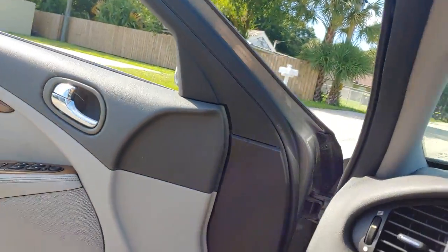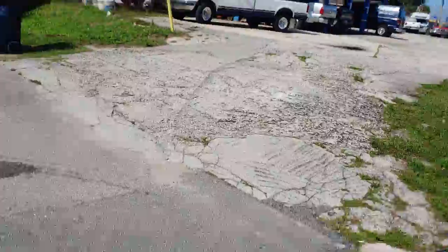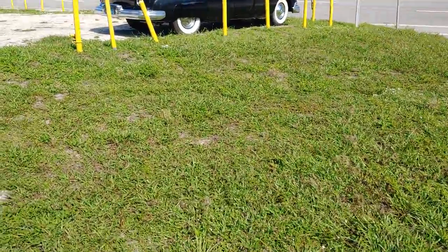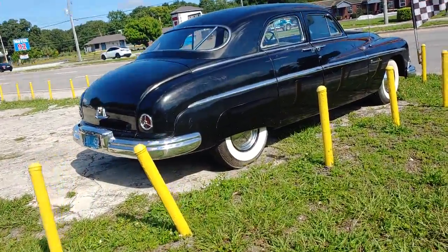I haven't done a Florida Pickers video in a long time. Today I was going to take a look at my friend's travel trailer that he wants to sell, and I saw this old wonderful vehicle here and said I've got to go back and do a video.